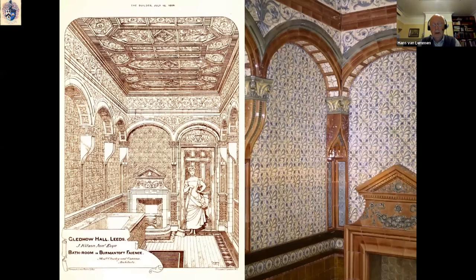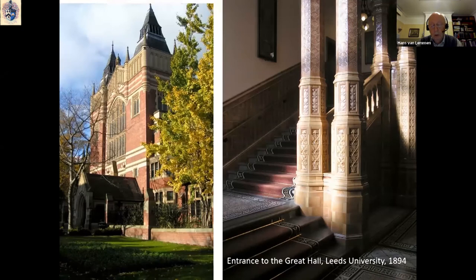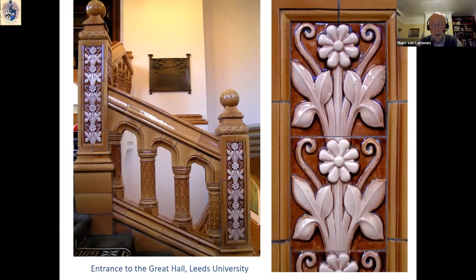In Harewood Hall, there is the most amazing bathroom where Burmantofts tiles were chosen for their waterproof as well as their ornamental qualities. And when you go to the Great Hall of Leeds University, the grand staircase is decked out with hard-wearing Burmantofts tiles that also heighten the aesthetic quality of the whole entrance. Tiles can also be used in very effective combination with glazed architectural faience.